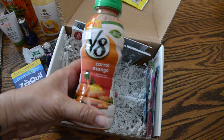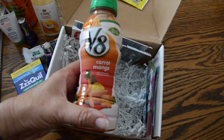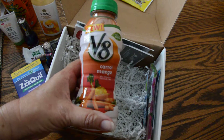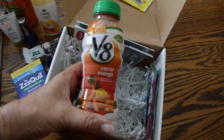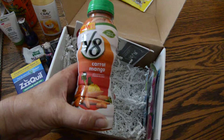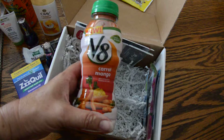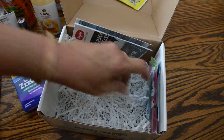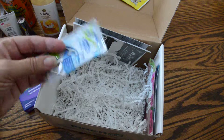More V8 — love V8 juice. Carrot and mango. I'm going to withhold my yay or nay on that. I'm not a big one for carrot juice, so maybe the mango makes it not taste like carrots. We'll see. Oh my gosh, there's still more in here.